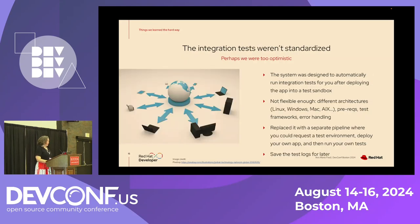The integration tests were also a problem. The system was designed to automatically run integration tests after your application was up and running in a sandbox, but it wasn't flexible enough. We had different architectures to worry about, different prerequisites for getting tests running, different test frameworks, different ways of handling errors, and what was an acceptable error versus not. In the end, this had to become a separate pipeline where you could just request a test environment to your spec, deploy your own app, run your own tests, and we just saved the test logs for later.